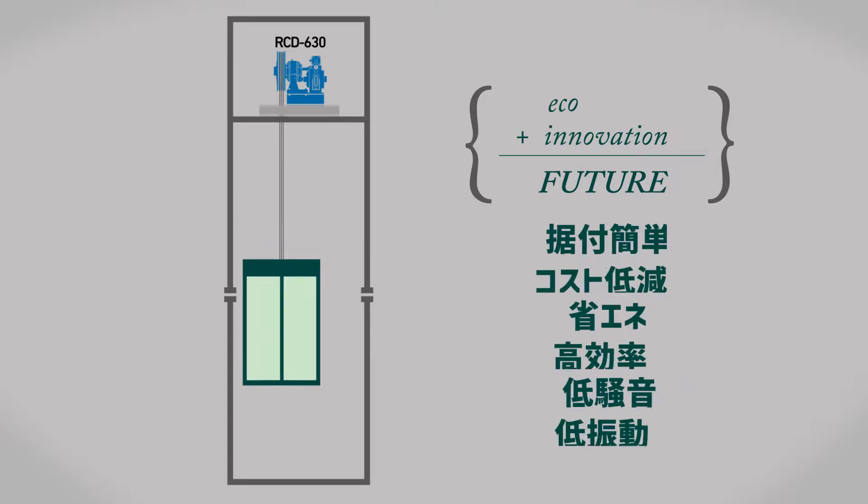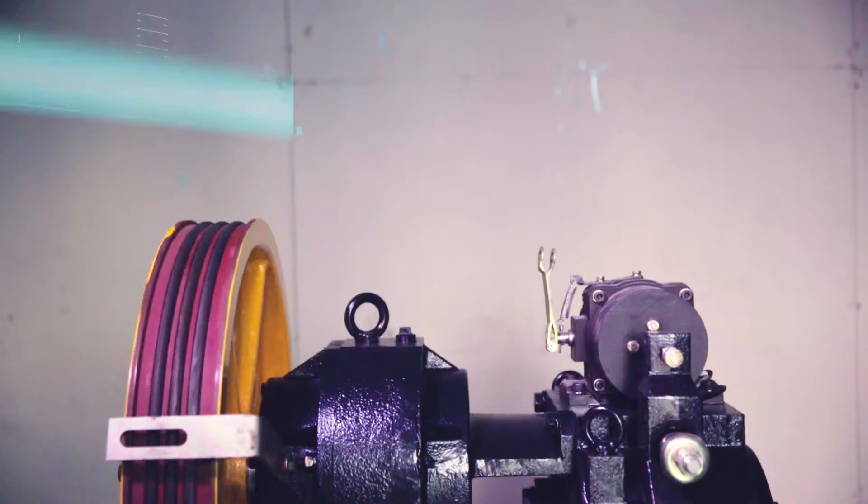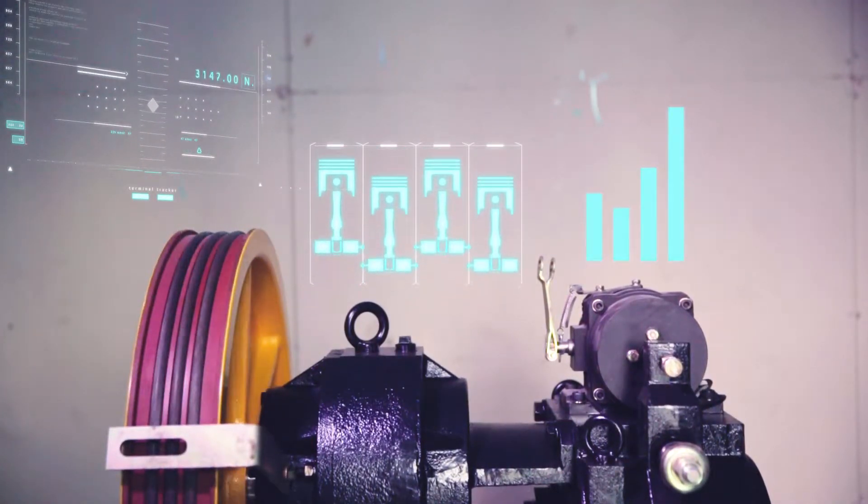この仕組みにより、リニューアル工事の際、エレベーター機械室をそのまま残し、RCD630を旧マシンと取り替えるだけで、新しい省エネエレベーターに生まれ変わることができる。据え付けが簡単で、工事コストが節約でき、低振動・低騒音などの効果が期待できる。RCD630は、エレベーターのリニューアル需要に向けて開発されたもので、ローピング1対1のエレベーターシステムに直接対応が可能である。